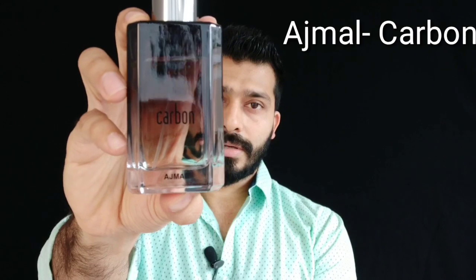Coming in at number five is Ajmal Carbon. This is a fresh and spicy perfume — it has a nice citrus opening with some pepper and cloves, which is the main note you get. If you like a fresh citrus scent with a little spiciness of pepper and cloves, this is definitely a good choice. But if you're expecting great projection and longevity, it has very soft projection — it projects for about one hour and gives a lasting of six to eight hours as a skin scent.